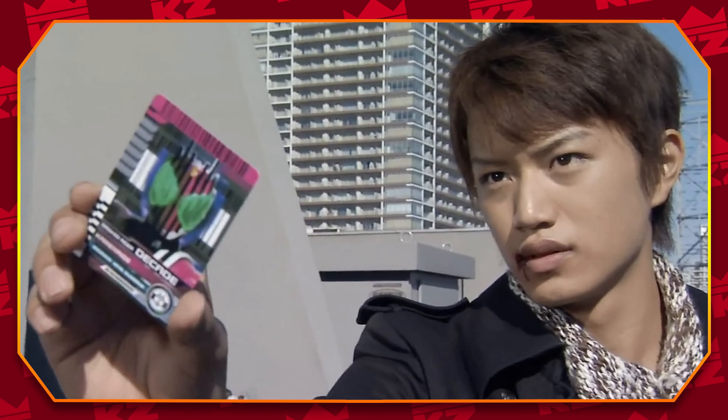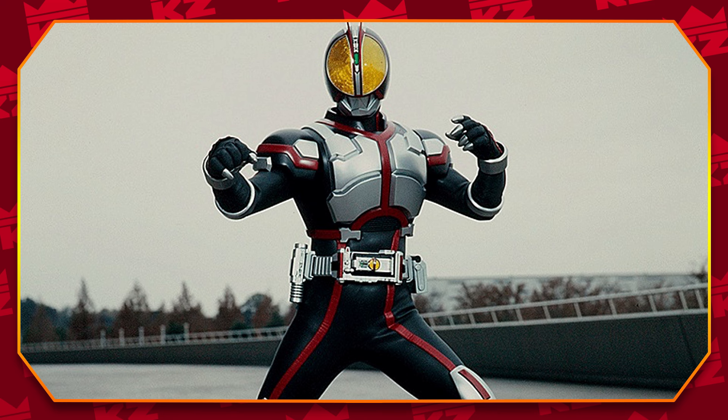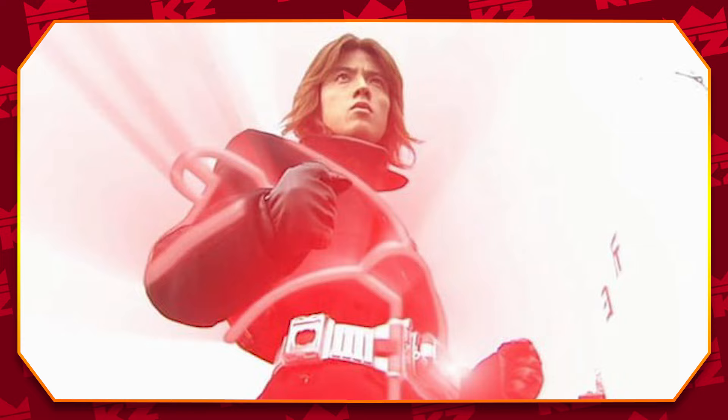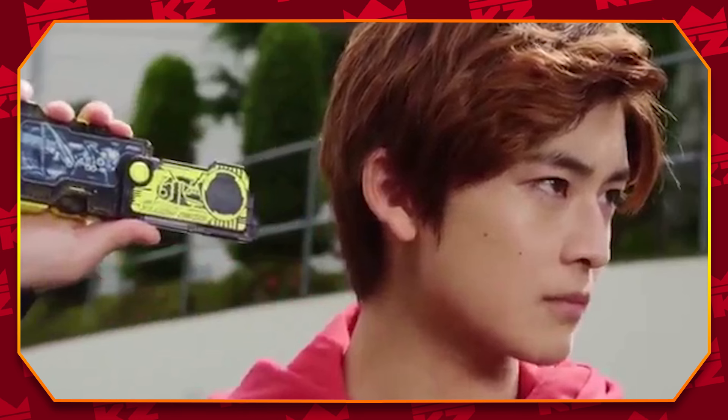From here, the evolution of Rider henshins skyrockets exponentially. With the advent of CGI and the shows integrating it more into their scenes, the possibilities increase with just how much they can add to these transformation sequences. Within the first part of the Heisei era, while the writers start to lean into utilizing CGI, a key characteristic is how inventive yet simplistic they still can be. The henshins of this era tend to be a bit more centralized and condensed closer to the Rider, and the reasoning for this era shift is the gimmick.